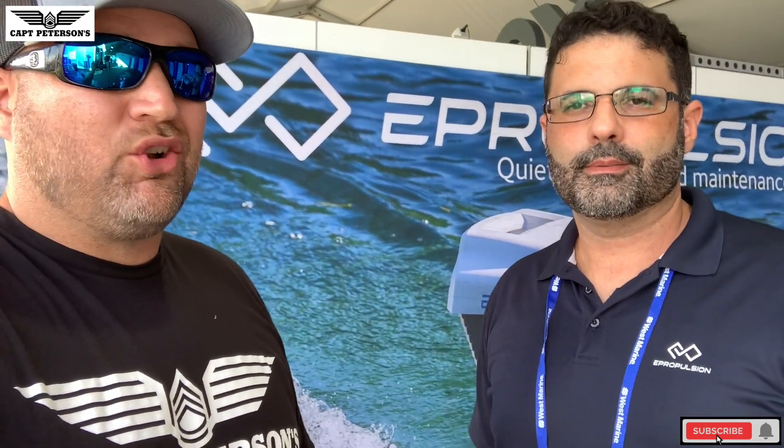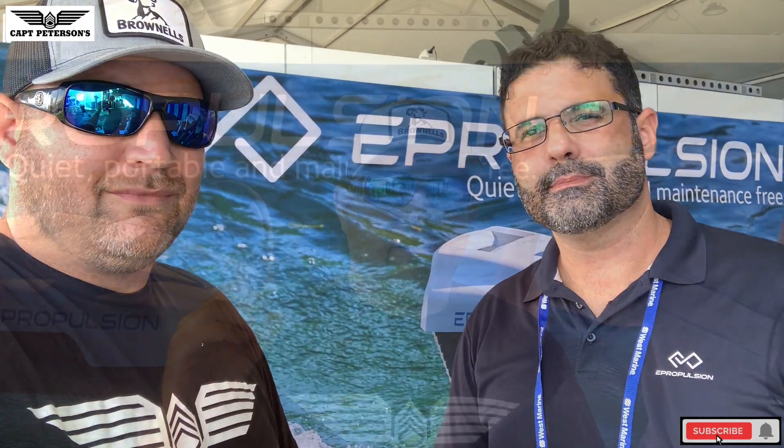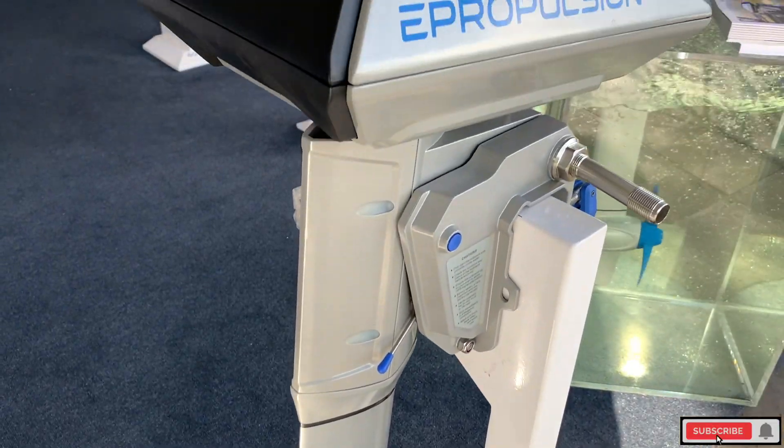Big shoutout to Sky Blue Adventures in Miami, Florida — you can buy these quiet electric outboards and inflatable catamarans there. Give them a call at 561-465-4054 or check out their website at skyblueadventures.com — that's 'blue' without the E, so S-K-Y-B-L-U-adventures.com. Thanks for watching — leave comments below, hit subscribe, and I'll catch you on the flip side!